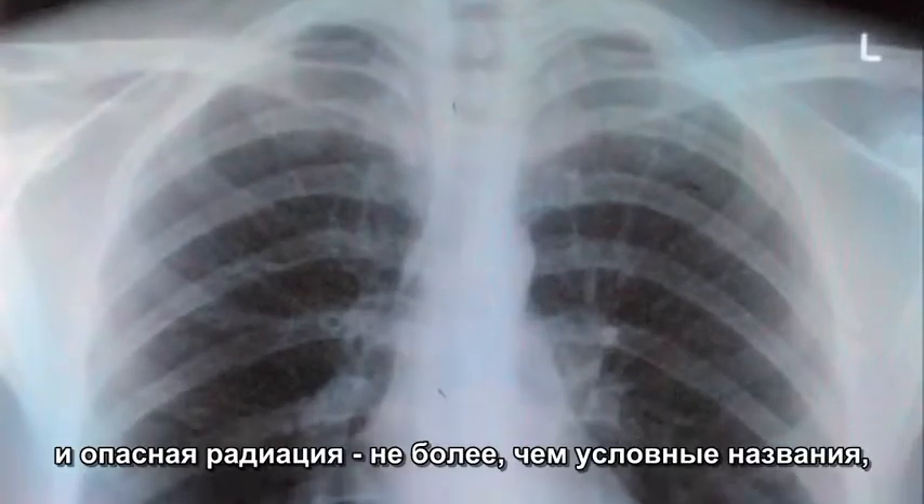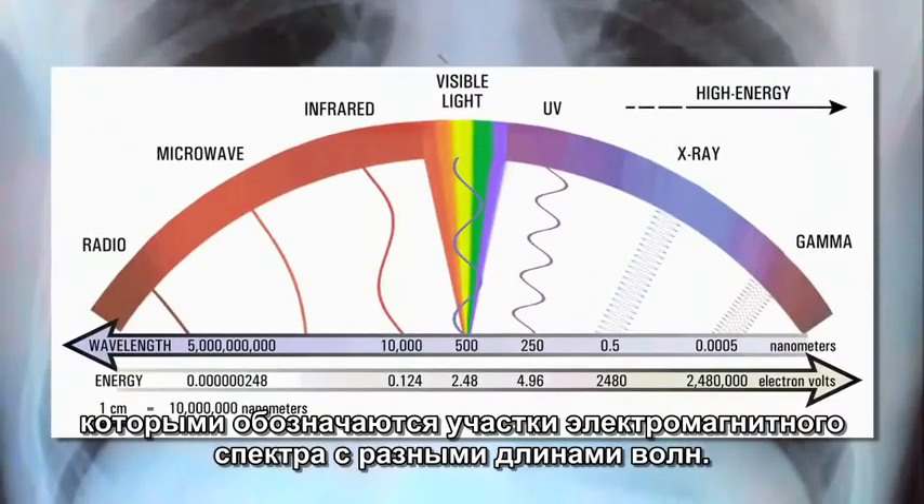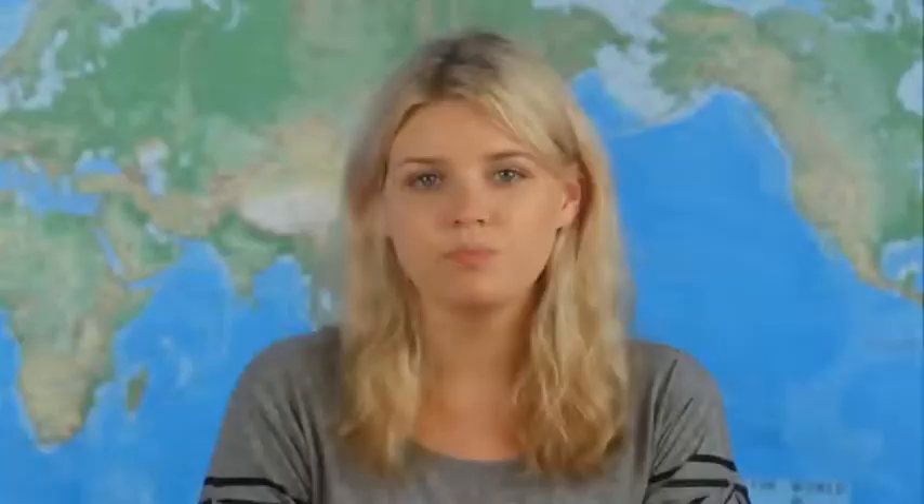Radio waves, visible light, and toxic radiation are all simply arbitrary names we've given to different sizes of electromagnetic waves.